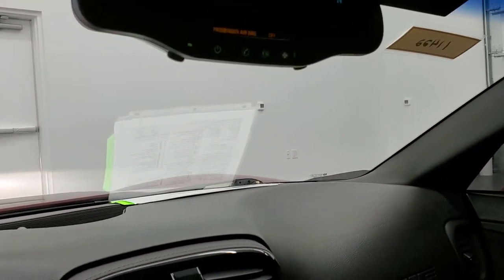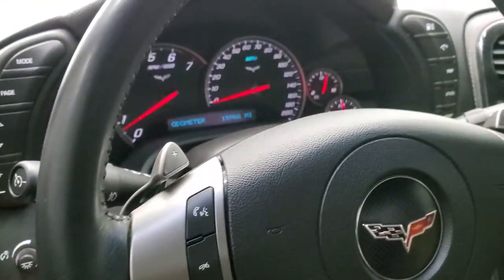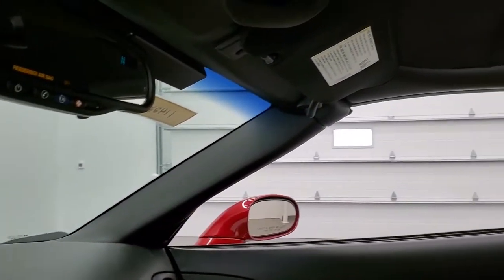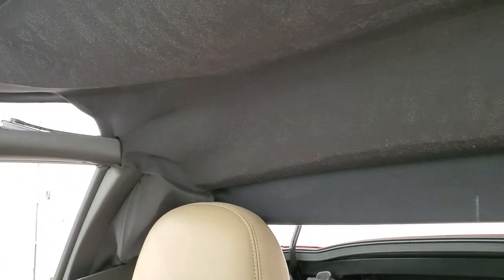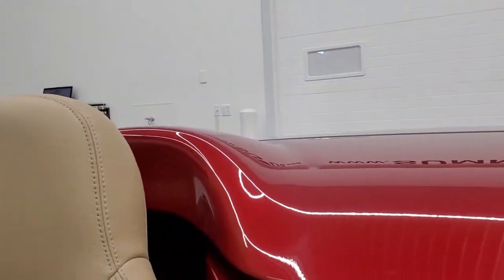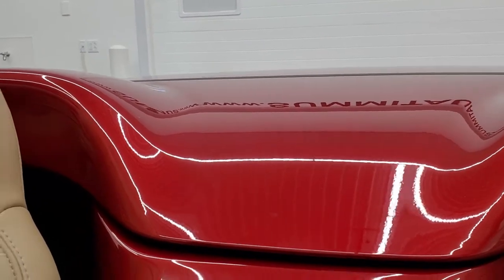To get this top down, you just press this button right here. It'll roll your windows down and then begin the process. Actually, you've got to press it down — my bad. Once it clicks, you're all set to go.